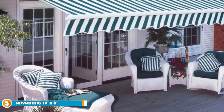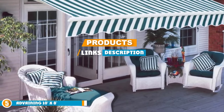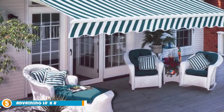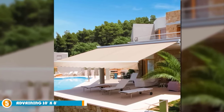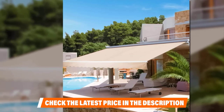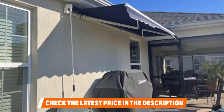Finally, at number 5, we have the Adveining 10ft x 8ft Motorized Patio Retractable Awning. For shoppers who are looking for a state-of-the-art, high-end retractable awning, the Adveining 10ft x 8ft Motorized Retractable Awning is definitely the option we recommend. The frame is made of top-quality, lightweight, rust-proof powder-coated materials for extreme durability and features a motorized mechanism that allows you to access the shade you need with just the push of a button.